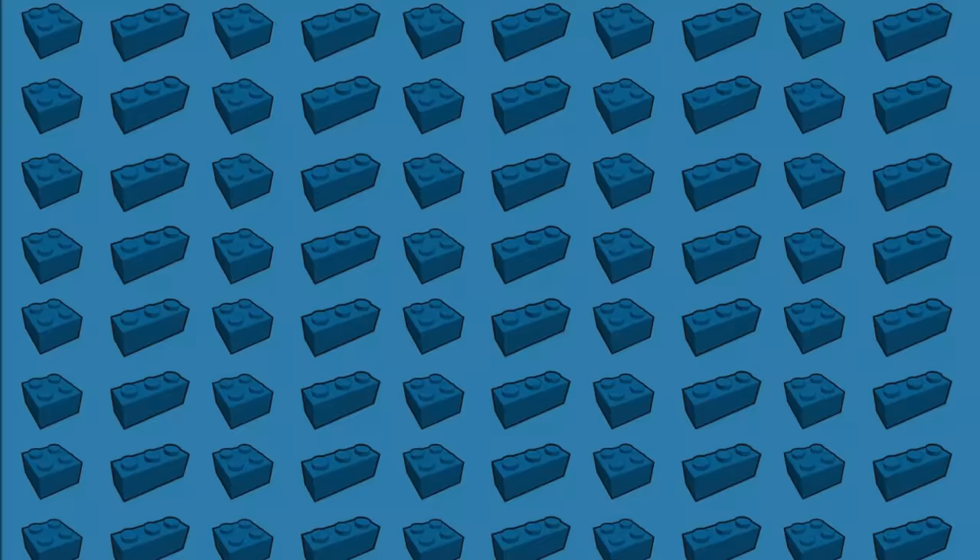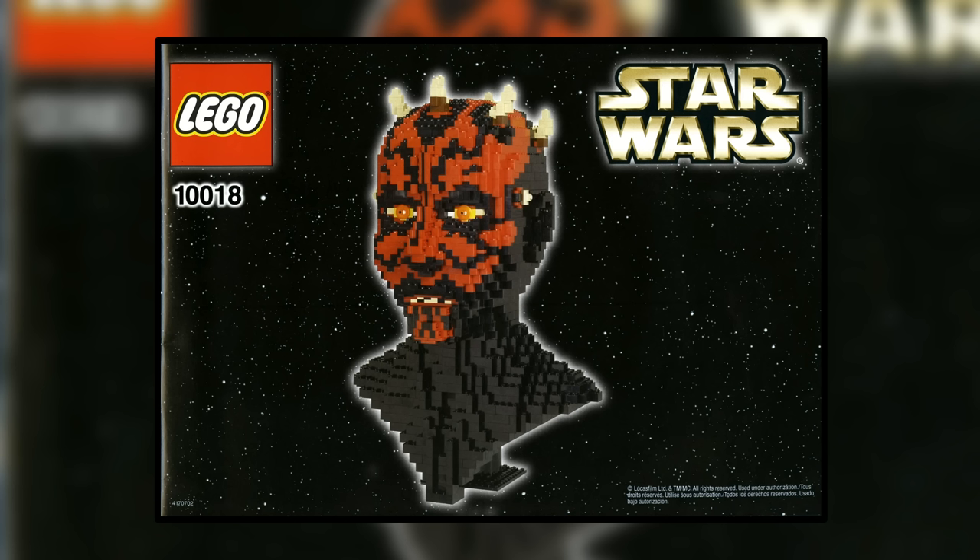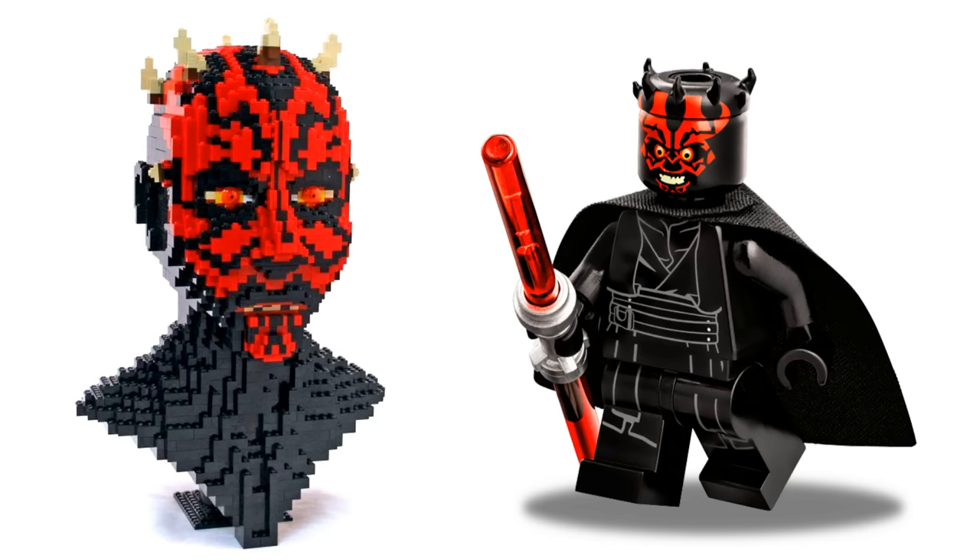Number 10. This top 10 starts off with a UCS LEGO Star Wars set from 2001. This is Darth Maul — the LEGO bust version of him retailed for $150 and now is worth $1,900 in a sealed condition. I think this would also fall on the top 10 creepiest LEGO sets as well. The minifigure of Darth Maul is also kind of on the creepier side, but I certainly wouldn't want this very expensive LEGO set sitting next to my bed.